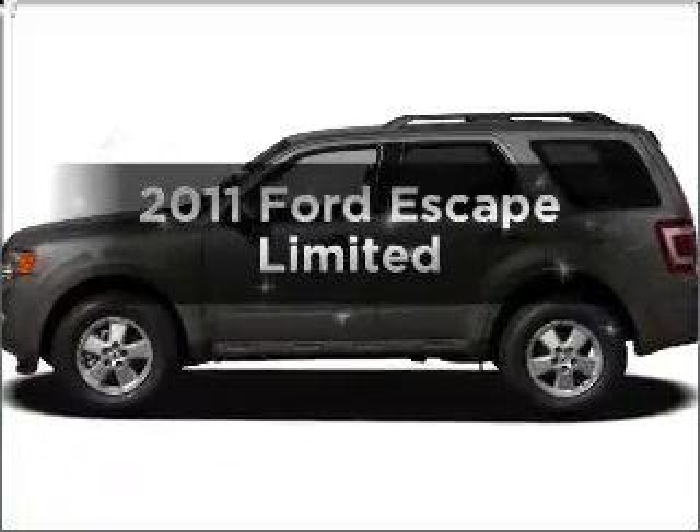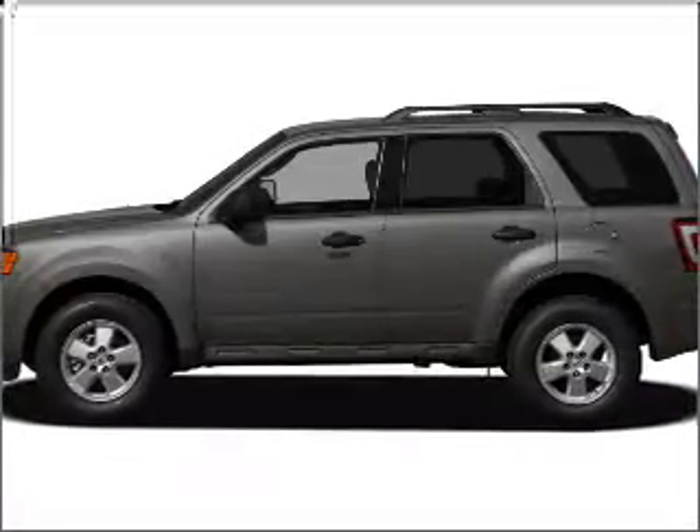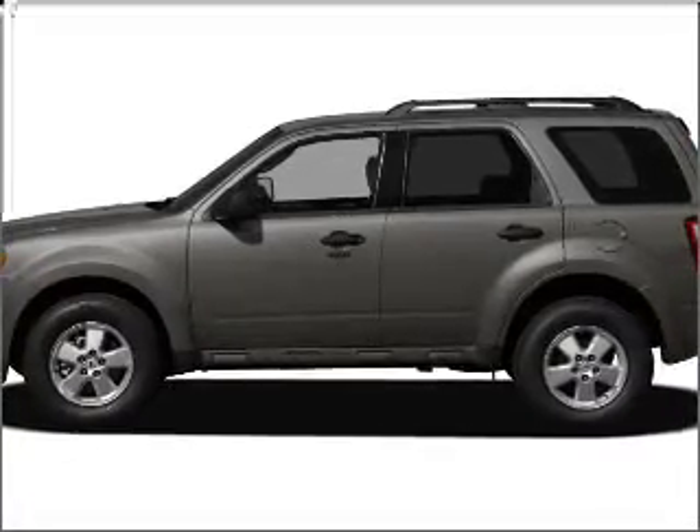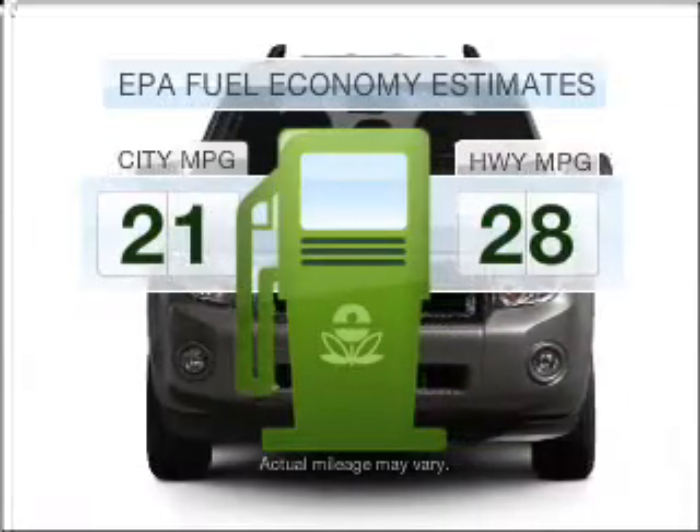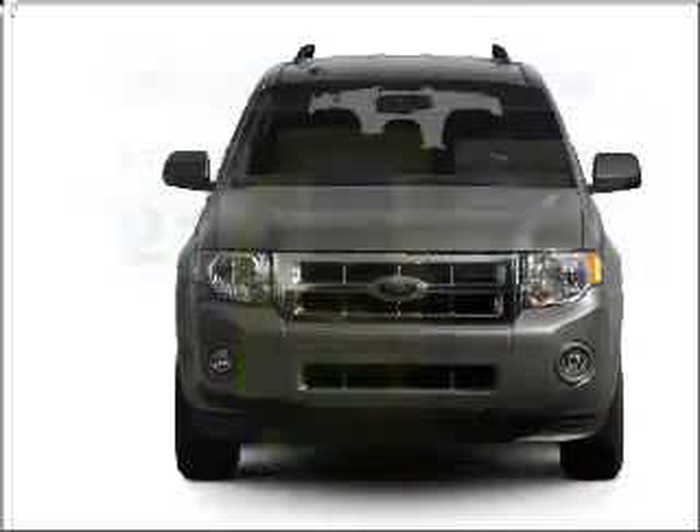Imagine yourself in this 2011 Ford Escape. Travel the roads in style and comfort in this great vehicle. Better gas mileage means better long-term driving, and this ride delivers with a great low fuel consumption rate.